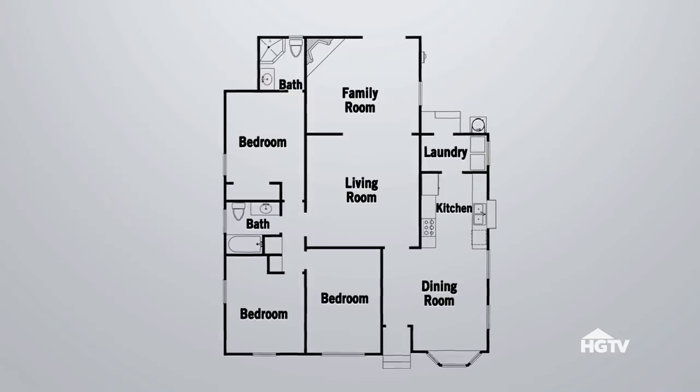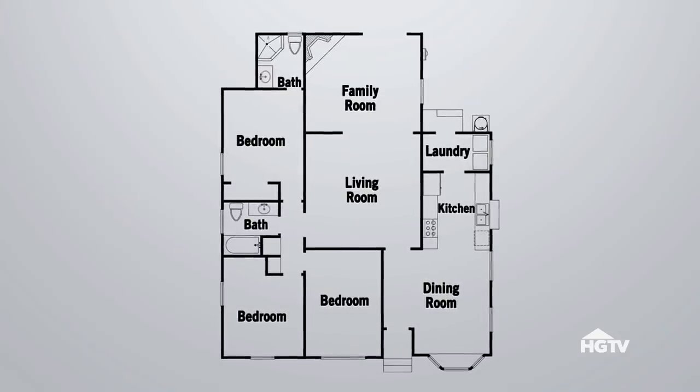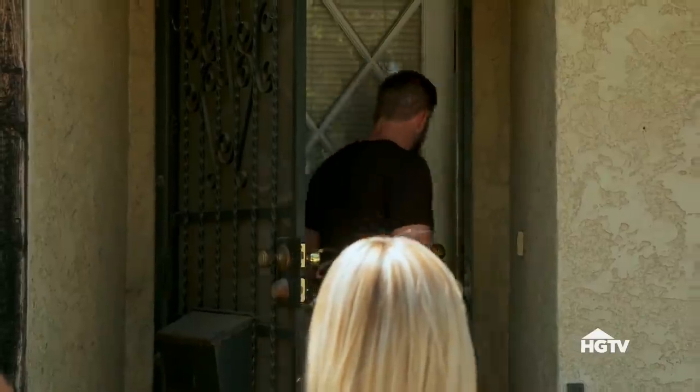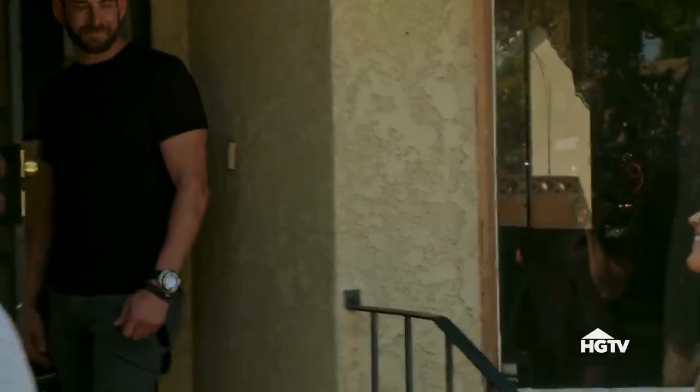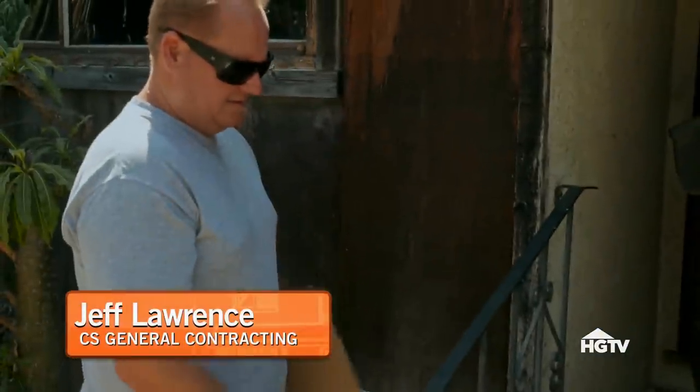It's a three-bedroom, two-bathroom, about 1,500 square feet. The moment of truth — how bad is it? I can already smell it out here. Oh my gosh. Let a little bit of the breeze out. It's nasty.